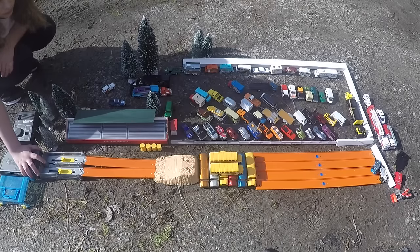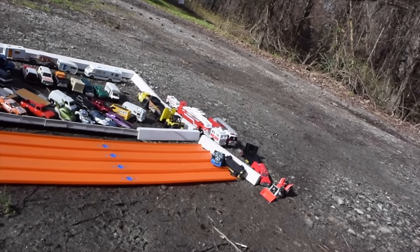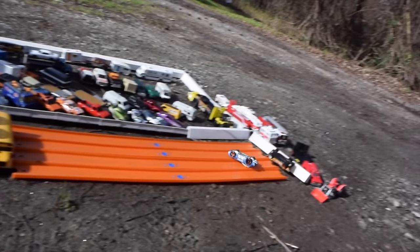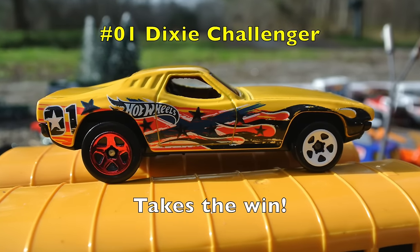Oh wow, both cars made it to the wall, but it looks like the Challenger made it first. Look at that air! Wow, that was a slam landing. Good thing those cars have roll cages. And the first race goes to the Dixie Challenger.